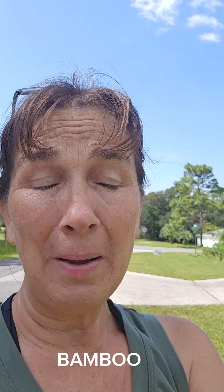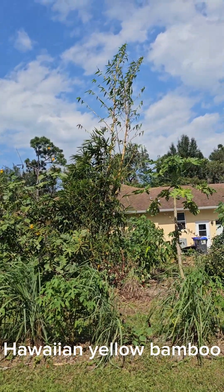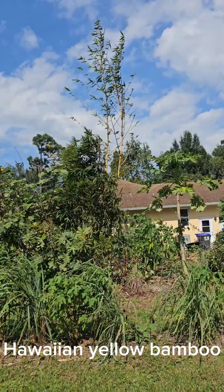This video is going to be about bamboo. I only have four or five bamboos, so it'll be a quick video. The first bamboo is the yellow Hawaiian bamboo, and I bought these four bamboos at the same exact time.